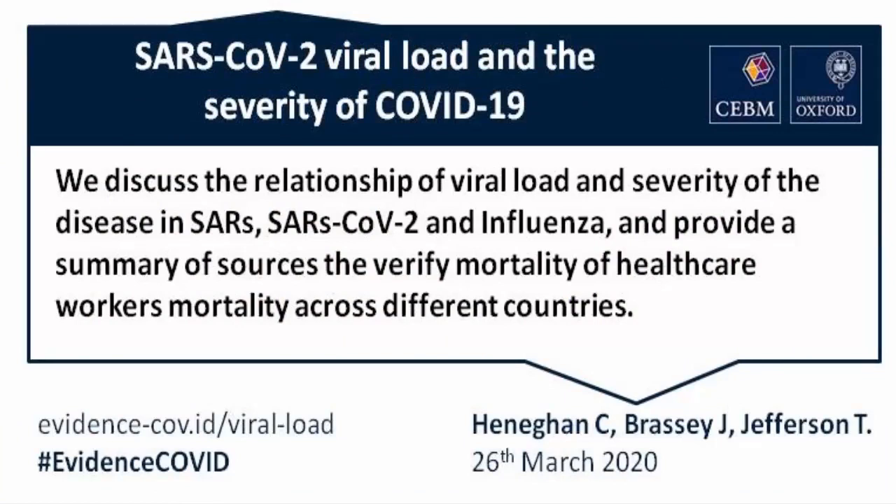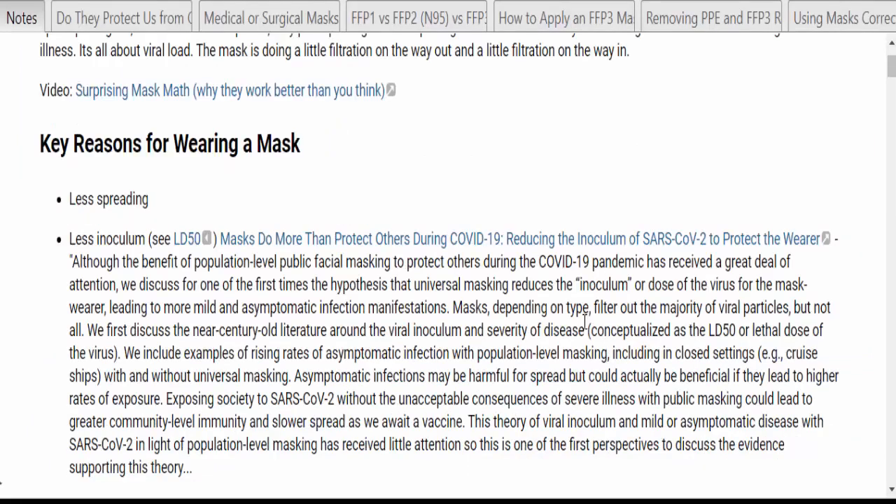Fewer viruses entering means we may be asymptomatic or have very mild symptoms. This first article, which you can read by clicking the link, points out that masks, depending on the type, filter out the majority of viral particles but not all. The study discusses the literature around viral inoculum and severity of disease, conceptualized as the LD50 or lethal dose. They include examples of rising rates of asymptomatic infection when the population is masked, including in closed settings like cruise ships with and without universal masking.